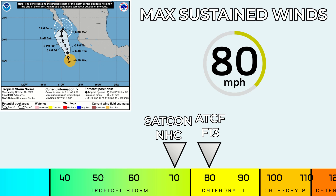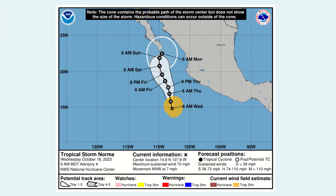The storm has max sustained winds of 80 miles per hour. The ATCF and Force 13 have it at 80 mph, while SATCON and NHC have it at 70 mph at this time. The cone will head north-northwest before then heading north-east, and it will intensify to a major hurricane very soon before heading off towards the Baja California peninsula, with rapid intensification expected before dropping slightly as it approaches the peninsula.